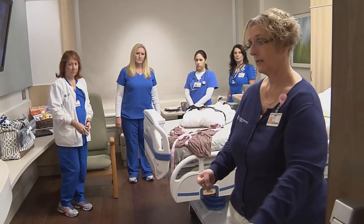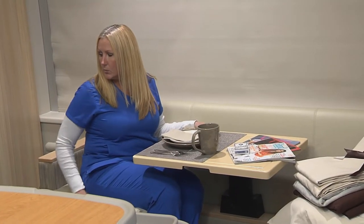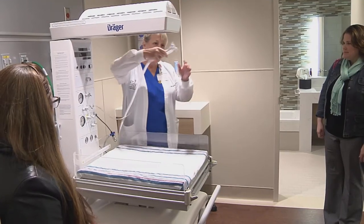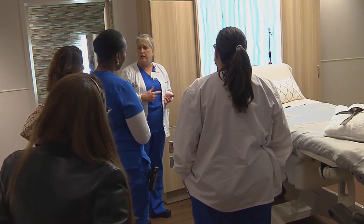The mock-up rooms that we're seeing here today are a chance for the patients and the hospital team members to get a look at what we're going to produce for them in our new hospital. It's important for us as physicians and nurses to be involved in the day-to-day planning of a new hospital because there are things that we see and experience every day that architects and builders may not think about. And to their credit, when we came to them and said this is the safest, best way to do that, they listened.